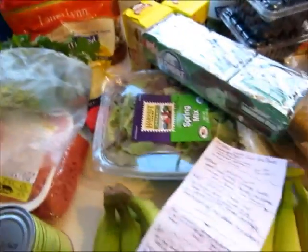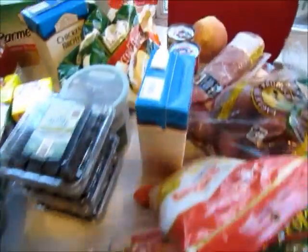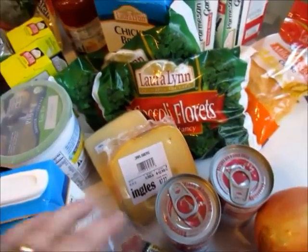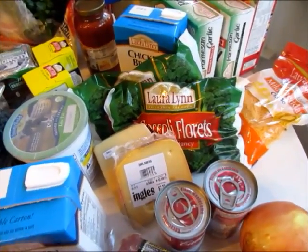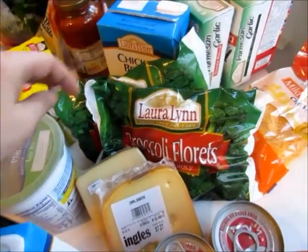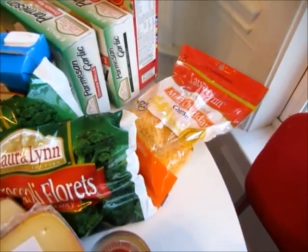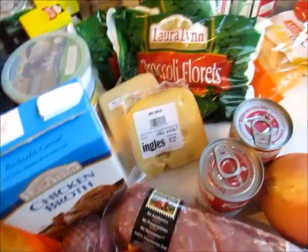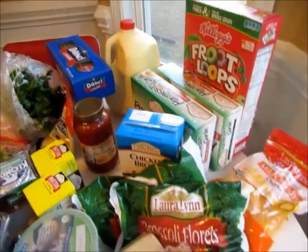Wednesday we are having broccoli cheese soup in the crock pot. What you need for that — and this is a little more expensive but it's really good — you're going to need a couple bags of frozen broccoli florets. You're going to need some cheese, about a cup of cheddar cheese. You're also going to need some Jarlsberg and some Gruyère and some chicken stock, some milk which is back there, and I got that just for the house.